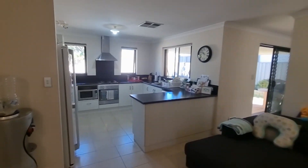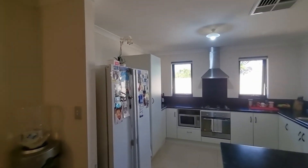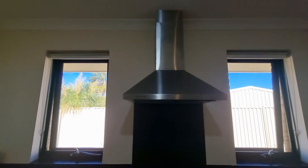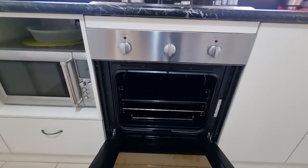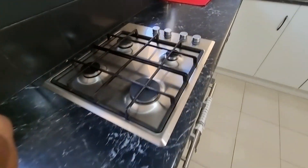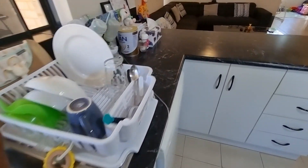Modern kitchen with plenty of cupboard space and windows letting a lot of light through. A double fridge recess. We have a gas cooktop, range hood, and electric oven — all in really, really good condition. Benchtops are in great condition. I love how much natural light these windows let in.